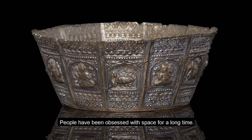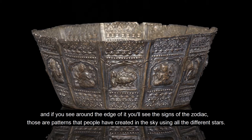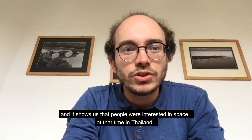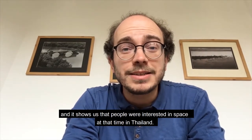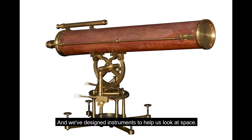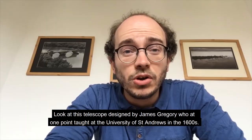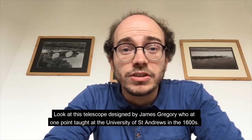People have been obsessed with space for a long time. Take a look at this silver bowl which comes from Thailand — it's from about the 1700s and around the edge you'll see the signs of the zodiac. Those are patterns that people created in the sky using stars, showing that people in Thailand were interested in space at that time. And we've designed instruments to help us look at space, like this telescope designed by James Gregory, who at one point taught at the University of St Andrews in the 1600s.